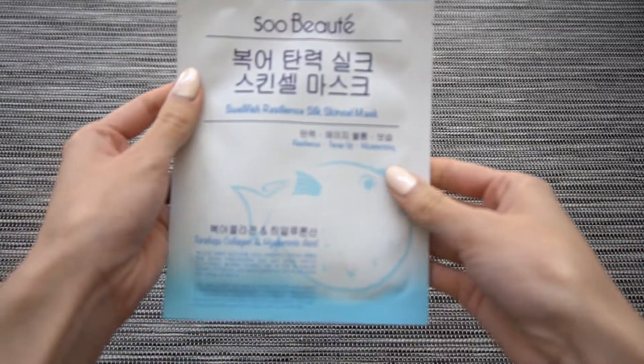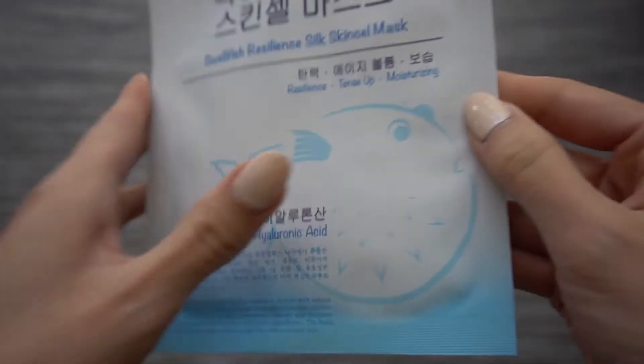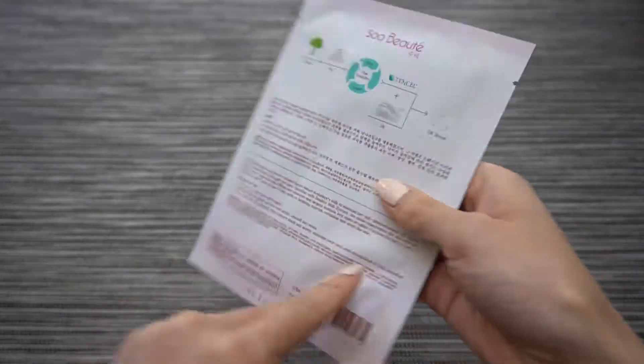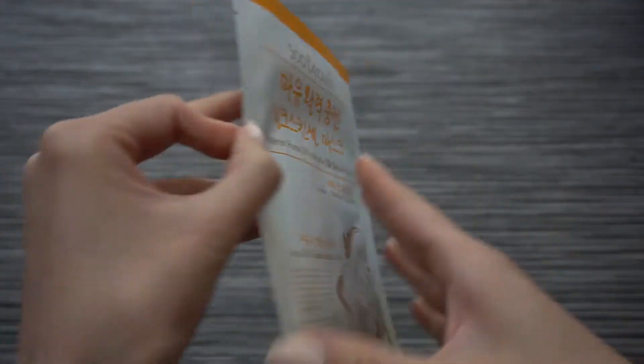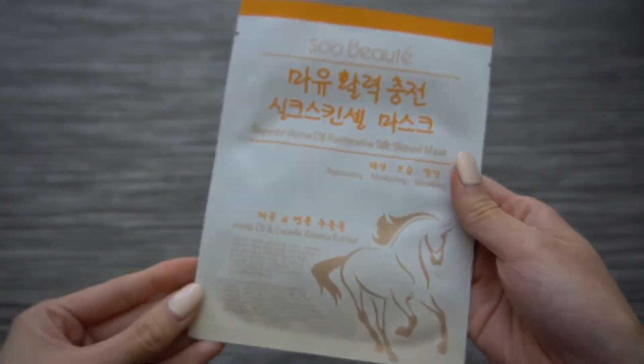I was really drawn to this next group because all the masks are made of a mix of silk and tensile fiber. The ingredients are really interesting as well — one is the Swell Fish Resilience Mask, another is the Donkey Milk Brightening Silk Mask, and the third is the Superior Horse Oil Restorative Silk Mask, which is the hot ingredient of the moment. I really want to try these out to see the difference in quality of the mask itself.